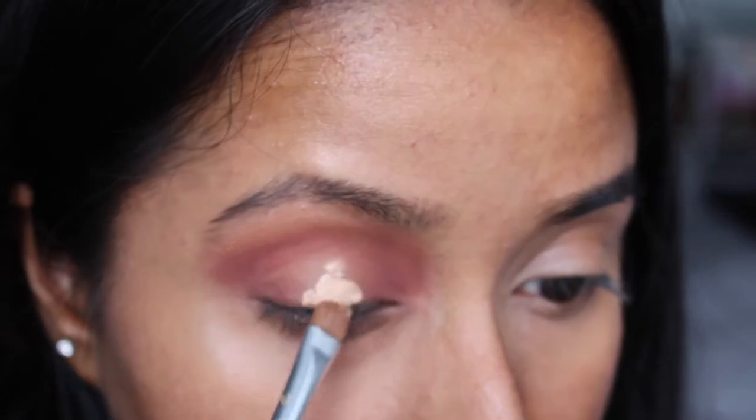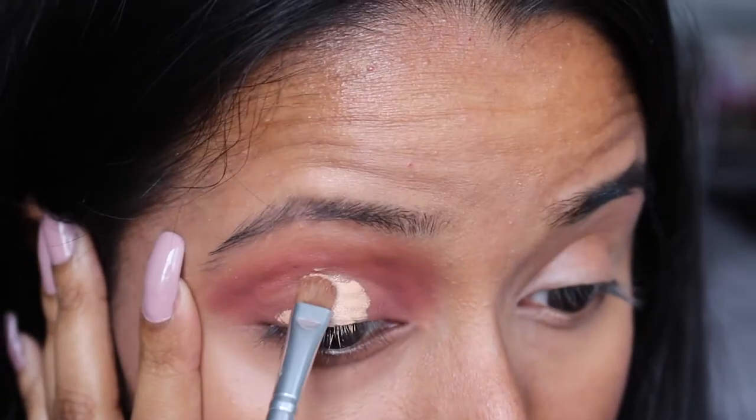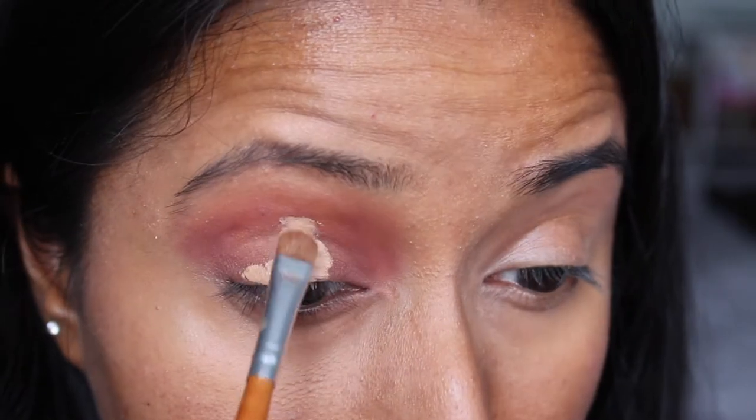My initial idea was to do a halo eye look, so I'm just going in with the same elf concealer I used earlier and applying that to the middle of my eyelid.